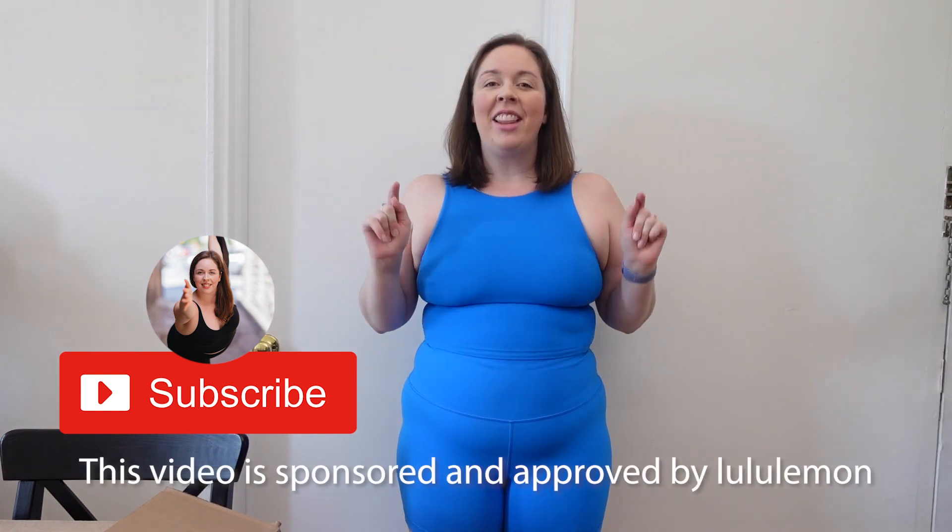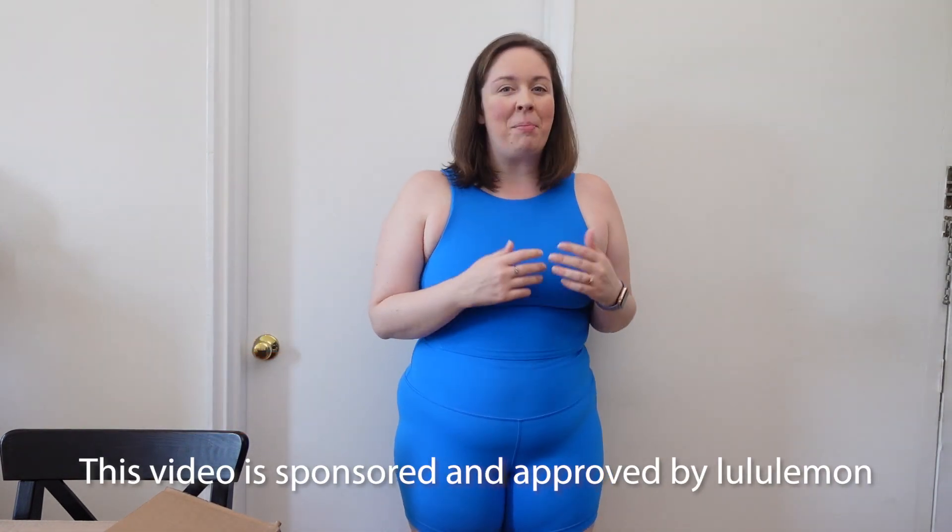Hi, I'm Jess. I'm a fitness instructor and content creator, and today's video is a very special video. This is sponsored and approved by Lululemon.